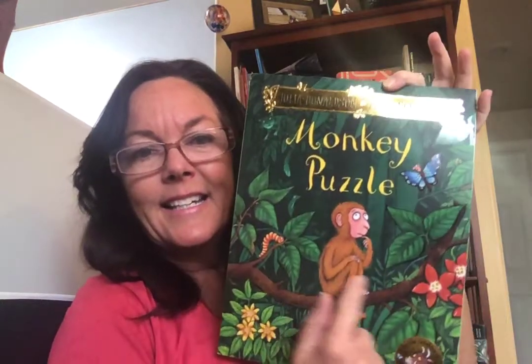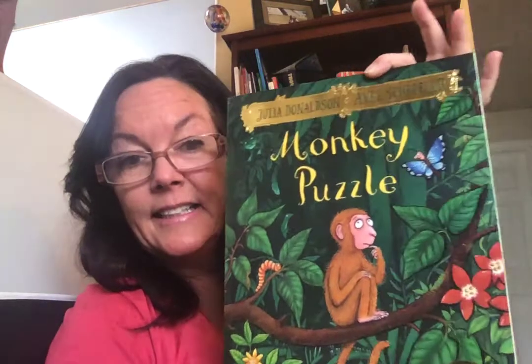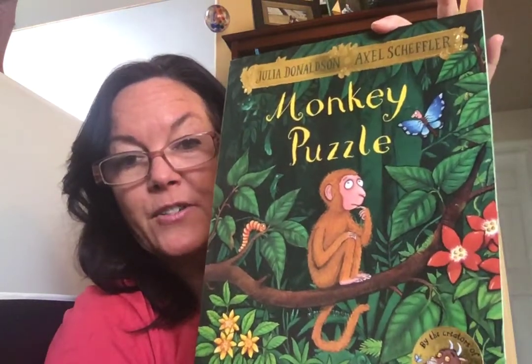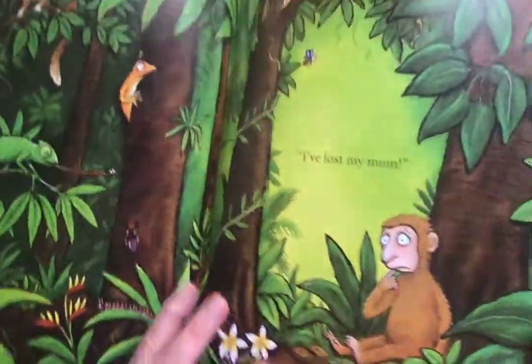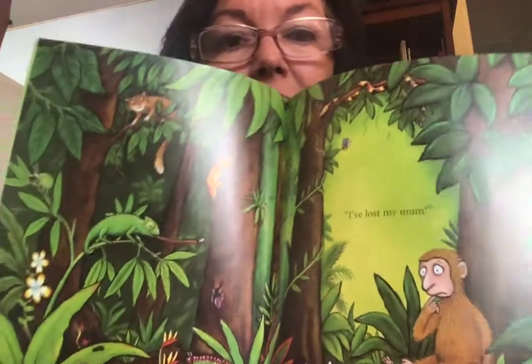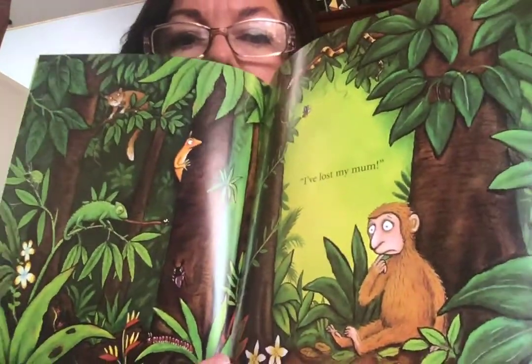It's about a confused little monkey. He looks confused, doesn't he? It looks like the setting takes place in a rain forest — I see colorful flowers, butterflies. The author is Julia Donaldson and the illustrator is Axel Scheffler. Let's see what's happening with this monkey. Little monkey says, "I've lost my mom." He's all alone in that beautiful rainforest.